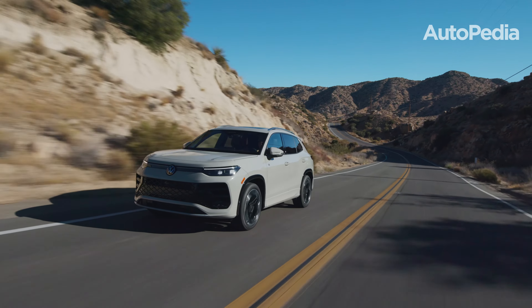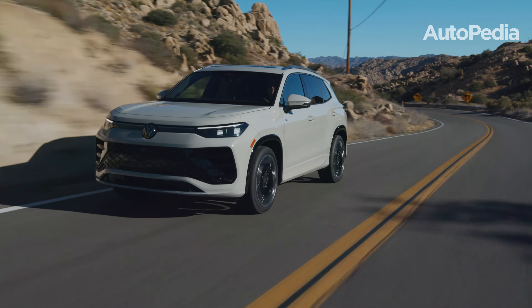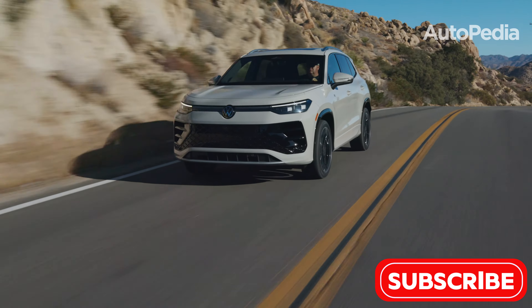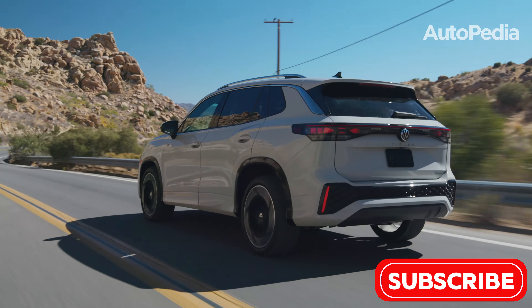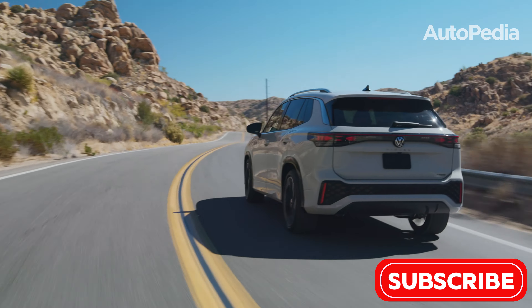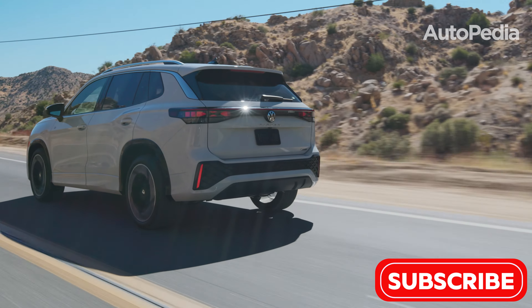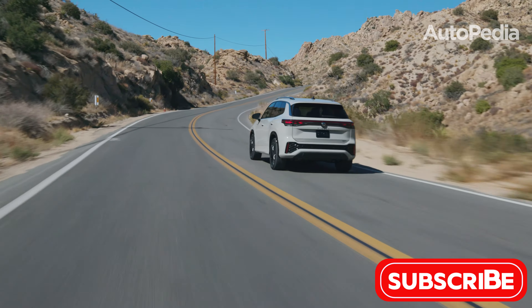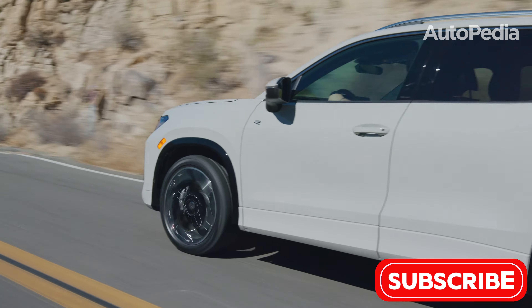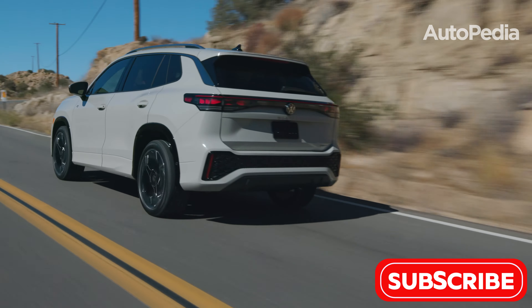On the other hand, the Volkswagen Tiguan leans into a more premium experience, boasting refined interior materials that exude sophistication and luxury. Its standout 15-inch infotainment screen brings cutting-edge features to the forefront, creating a tech-forward environment for drivers and passengers alike. Additionally, the Tiguan's lighter build not only contributes to improved handling, but also enhances its overall performance, making it a compelling option for those who prioritize a dynamic driving experience.